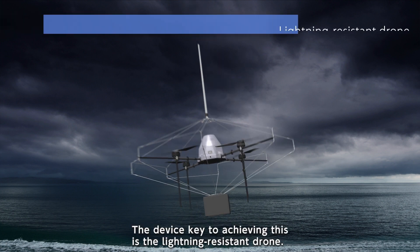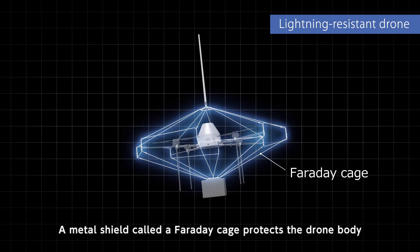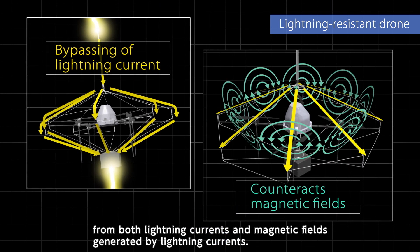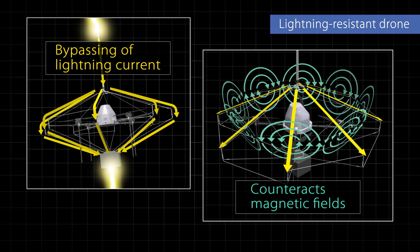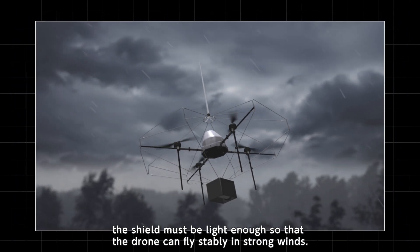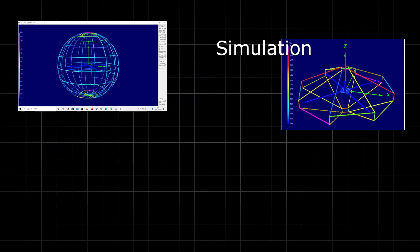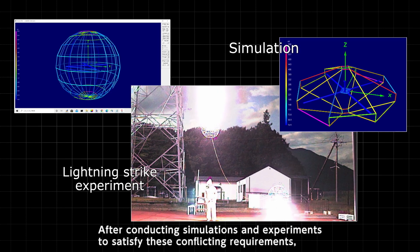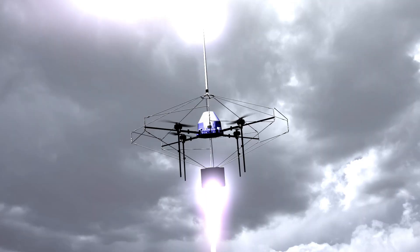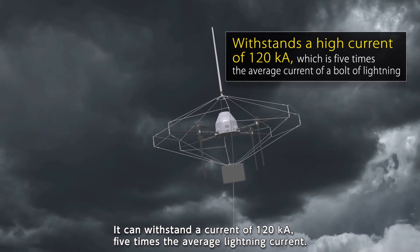The device key to achieving this is the lightning-resistant drone. A metal shield called a Faraday cage protects the drone body from both lightning currents and magnetic fields generated by lightning currents. In addition to providing protection against lightning, the shield must be light enough so that the drone can fly stably in strong winds. After conducting simulations and experiments to satisfy these conflicting requirements, we have developed a shield that has protective performance and is lightweight. It can withstand a current of 120 kilo amperes — five times the average lightning current.